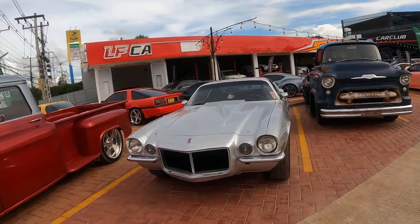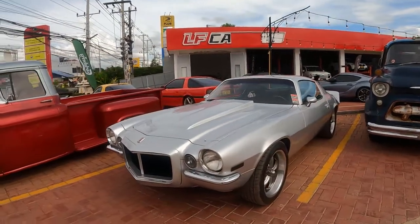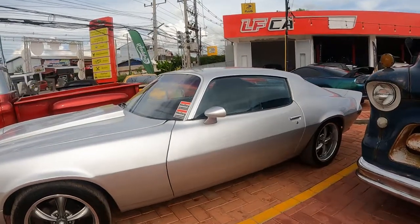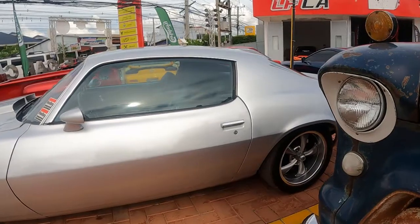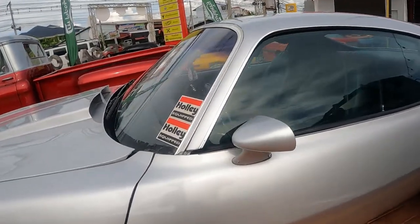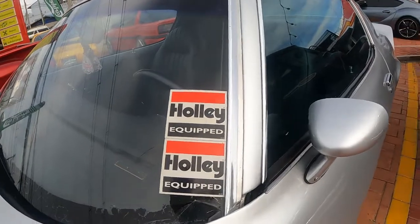Now we move on to this brilliant Chevrolet Camaro, a muscle car from the early 1970s, with a really lovely restoration done on it. It does look like a used car rather than a museum piece — I can imagine it cruising around the streets of Vientiane, Laos, possibly with some upgrades like a Holly carburettor or fuel injection.